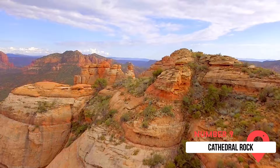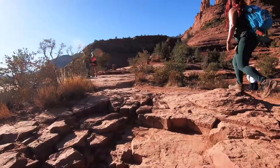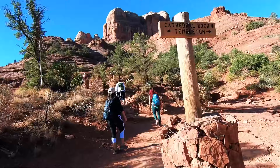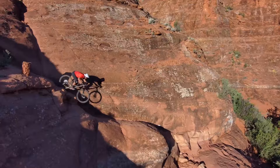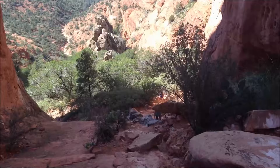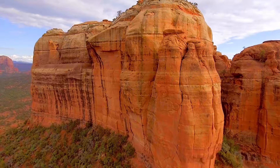Cathedral Rock is number nine on our list and certainly one of the most energetic and scenic places in Sedona. With its epic grandeur, Cathedral Rock is perfect for hiking, biking, or even horseback riding. There are multiple trails of varying difficulty, so no matter your experience or physical capabilities, Cathedral Rock can be enjoyed by all. If hiking is a passion, this is a must — it's labeled the best hike in Sedona.